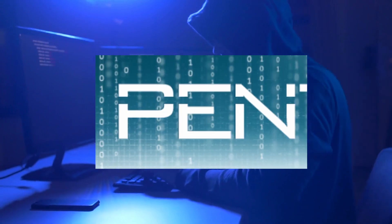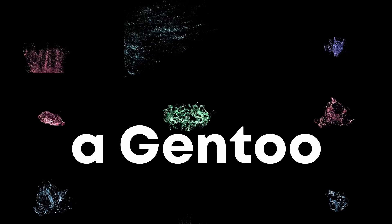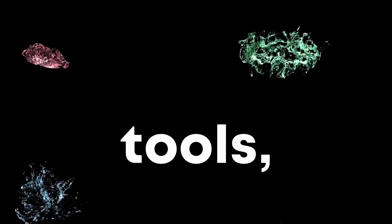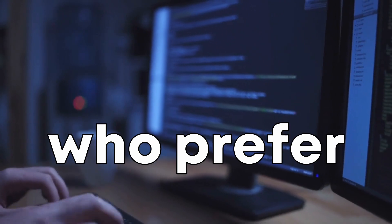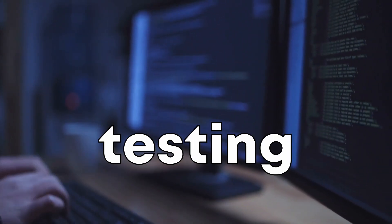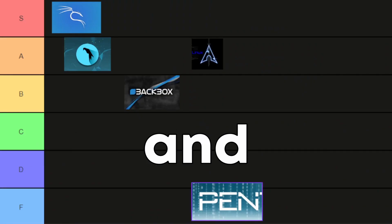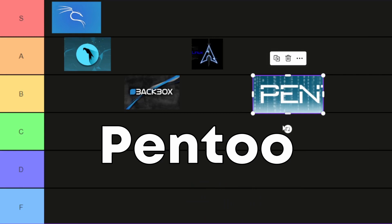Finally, we have Pentoo. Pentoo is a security-focused live CD based on Gentoo. It's basically a Gentoo install with lots of customized tools, a customized kernel and much more. Pentoo is a great choice for those who prefer the Gentoo environment but want a system that's ready for penetration testing right out of the box. For its unique Gentoo-based environment and customization, we're placing Pentoo in the B tier.